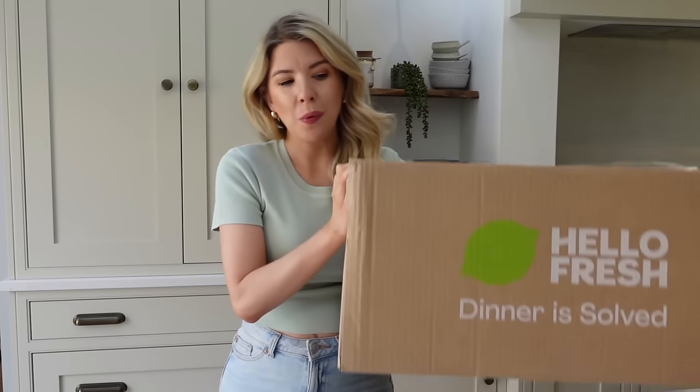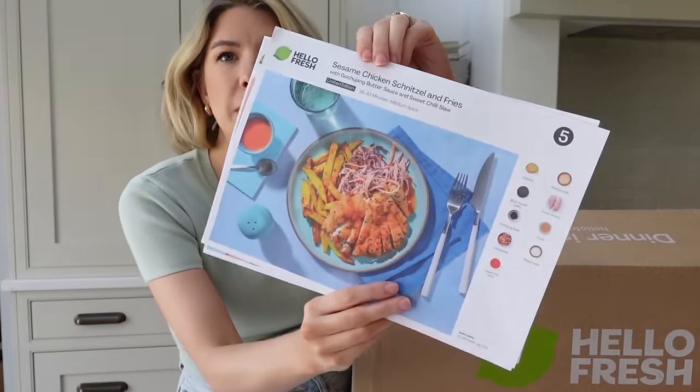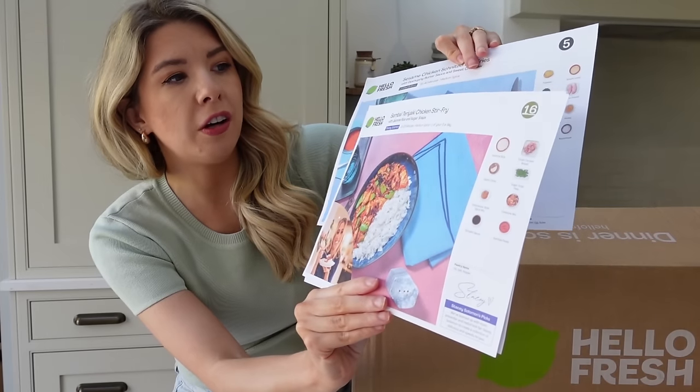I want to quickly thank today's video sponsor HelloFresh. As you guys know we've used HelloFresh for many years and absolutely love them, so I just wanted to show you this week's recipe box, what we have for dinner tonight, and also give you a discount code. Our HelloFresh box of the week has just arrived - I usually order three meals for four people.